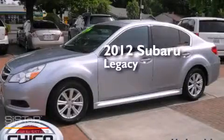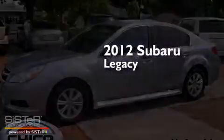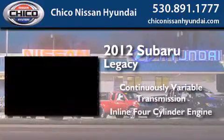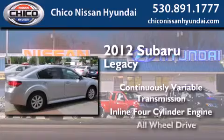This is a 2012 Subaru Legacy. This car has a continuously variable transmission, an inline four-cylinder engine, and all-wheel drive.